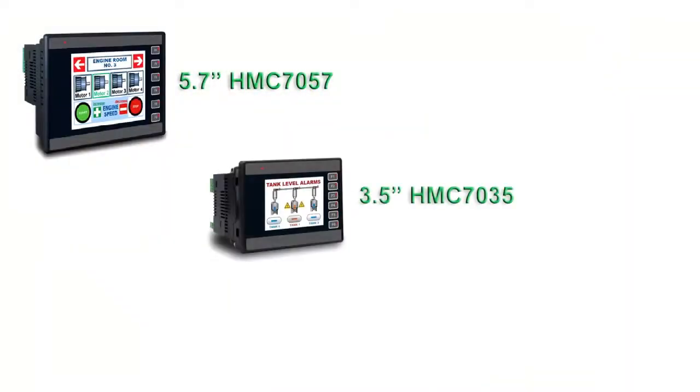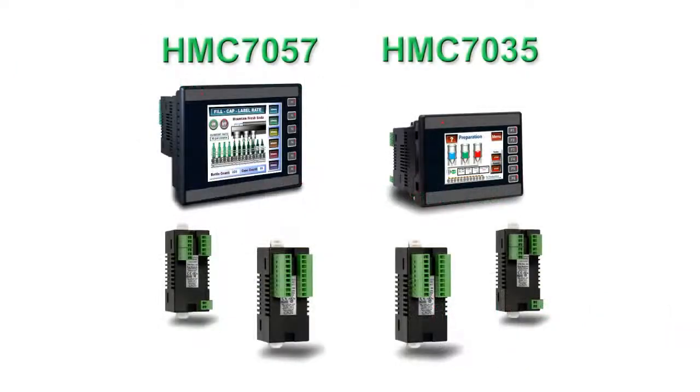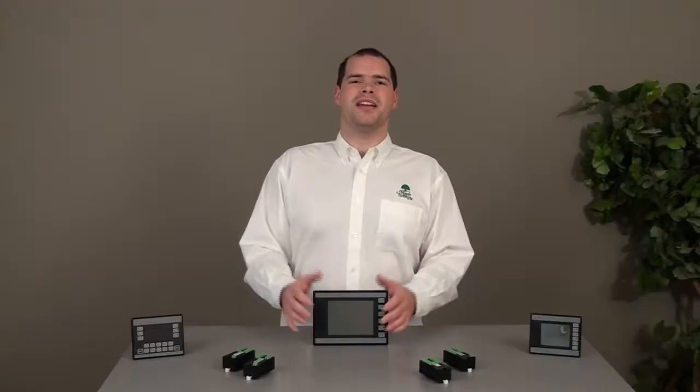The current models come in 5.7-inch, 3.5-inch, and 3-inch sizes. The 5.7-inch and the 3.5-inch models feature a color touchscreen and programmable bezel keys for user input and screen control. The 3-inch model includes a tricolor backlit screen with programmable bezel keys and numeric input keys.